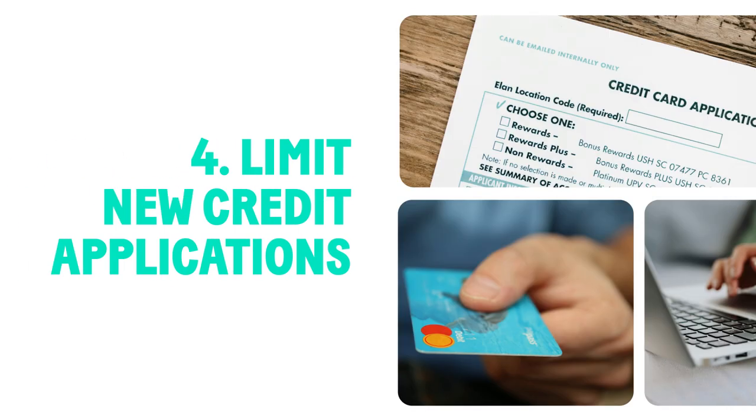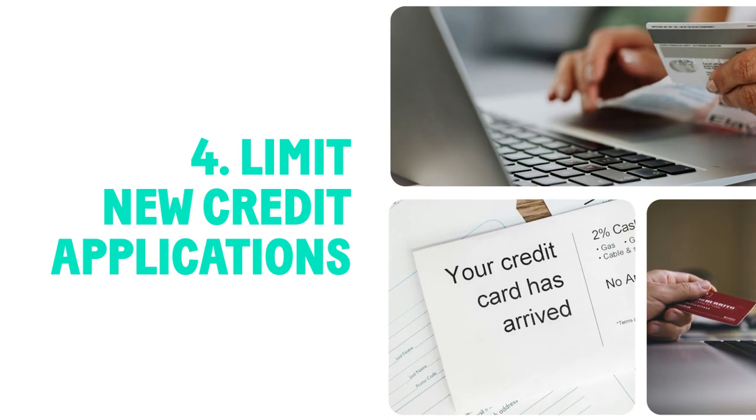Avoid applying for too many new credits in a short time. Each application can lower your score a bit.